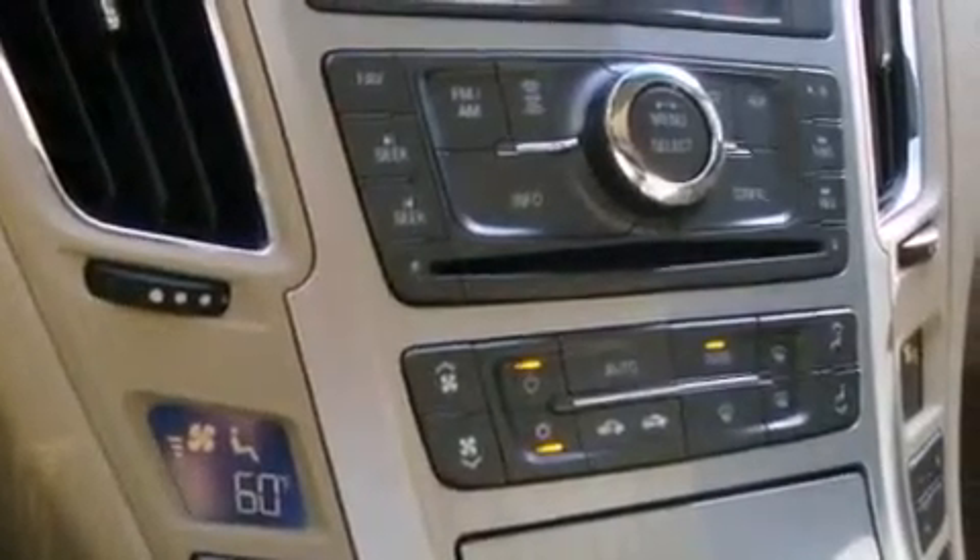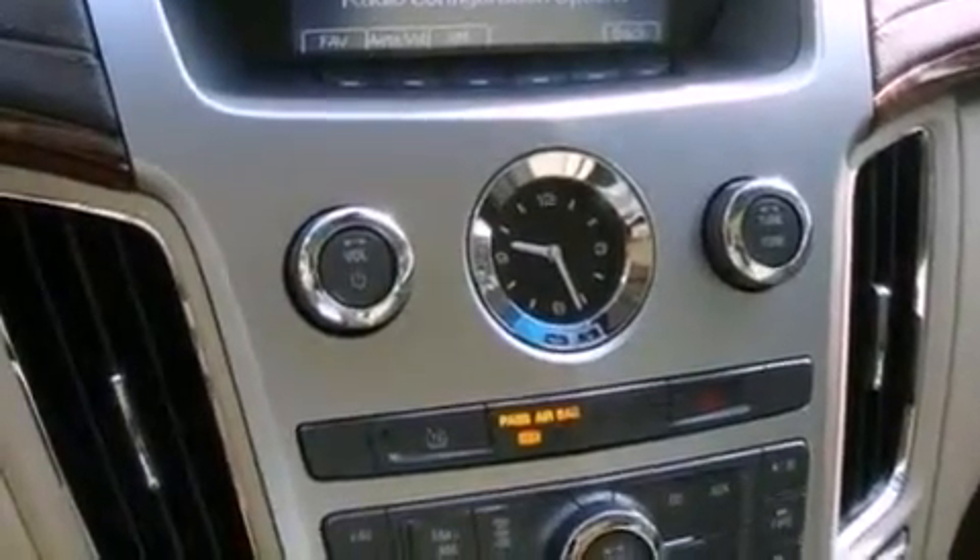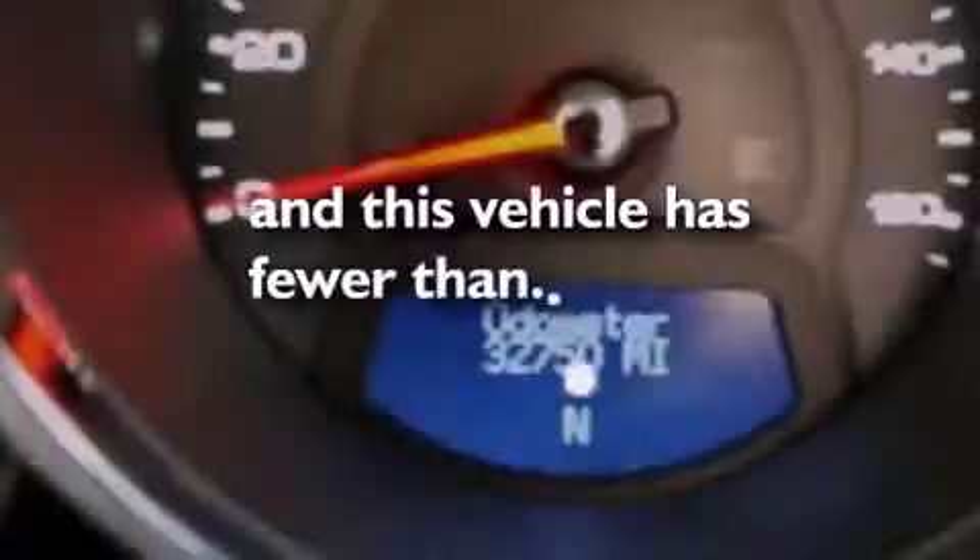An illuminated passenger side vanity mirror, traction control, an anti-lock braking system, a keyless entry system, and this vehicle has less than 33,000 miles.